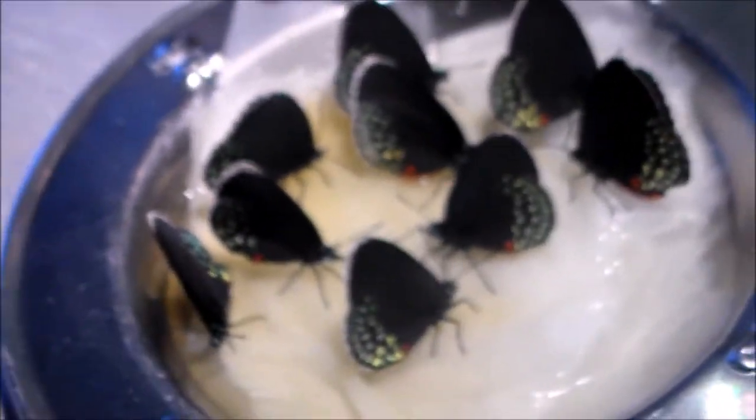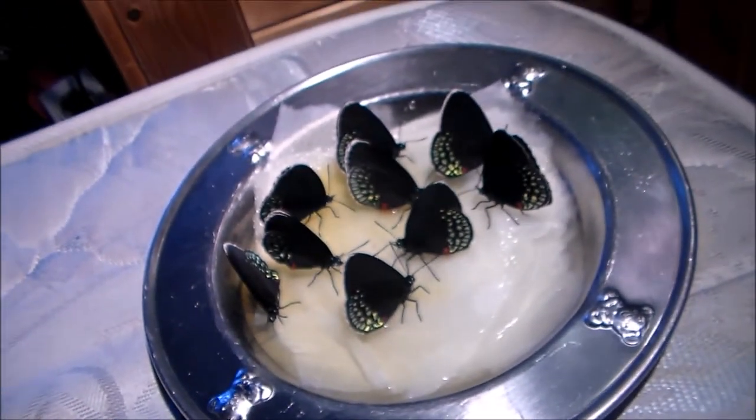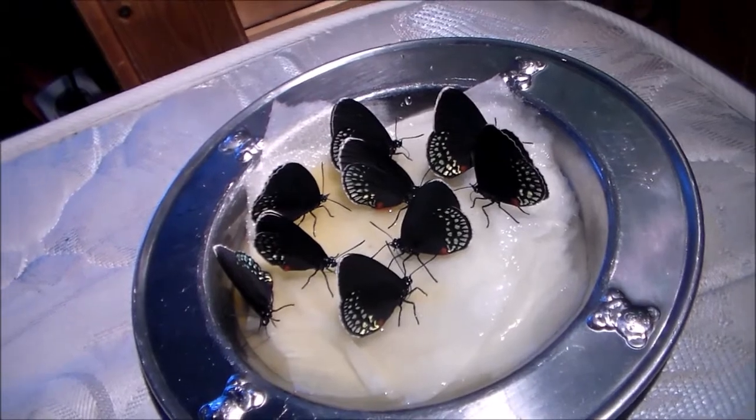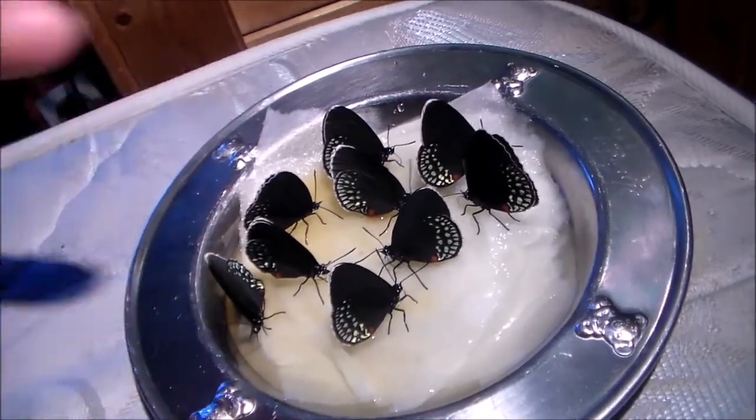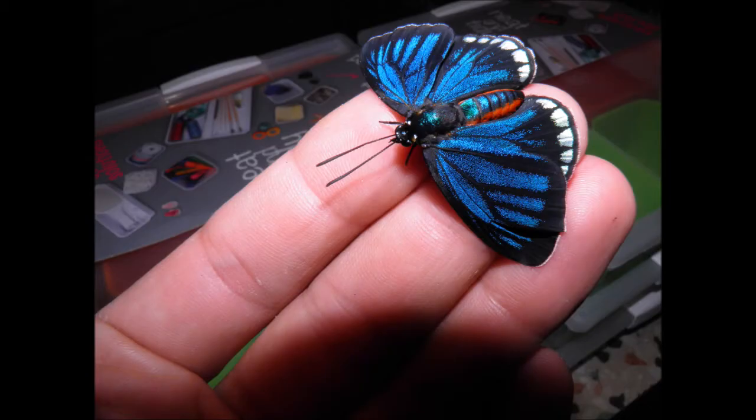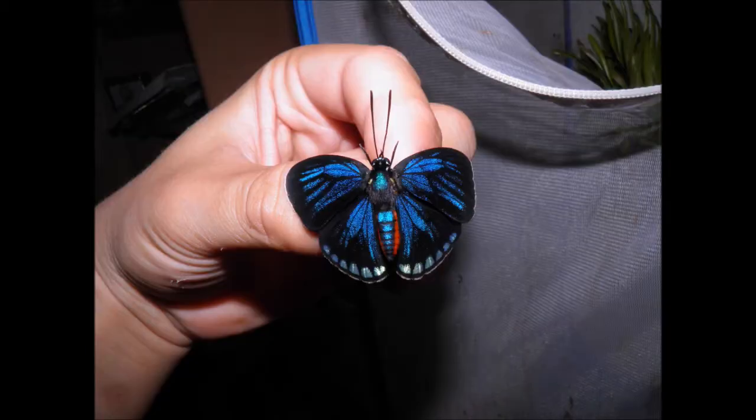For those who want to see the true colors of this butterfly, I'll show you a picture in 3, 2, 1. There we go.